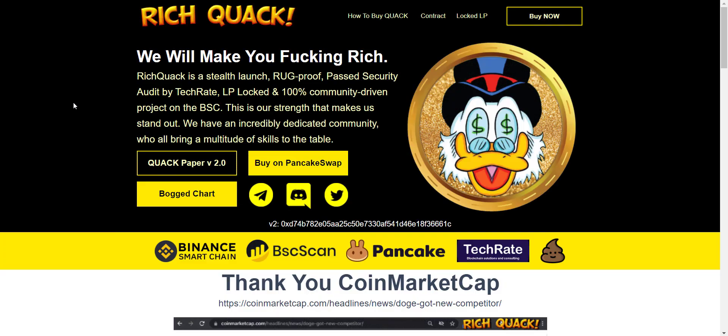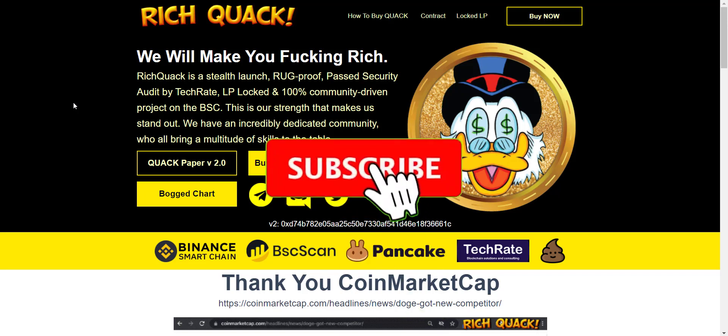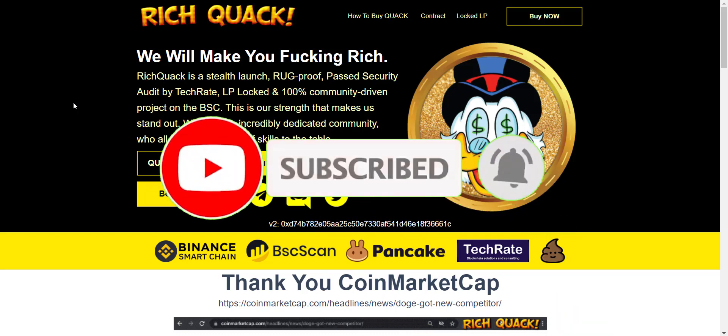Hey, what's going on YouTube, I am Prime Investors back with another hot crypto project. Today we are going to check the Rich Quack project. Related links will be in the video description. Small disclaimer: this is not investment advice. My job is to find and introduce you to the most trusted and reliable projects. Always do your own research before investing. If you're new to the channel, please subscribe and hit the bell icon.